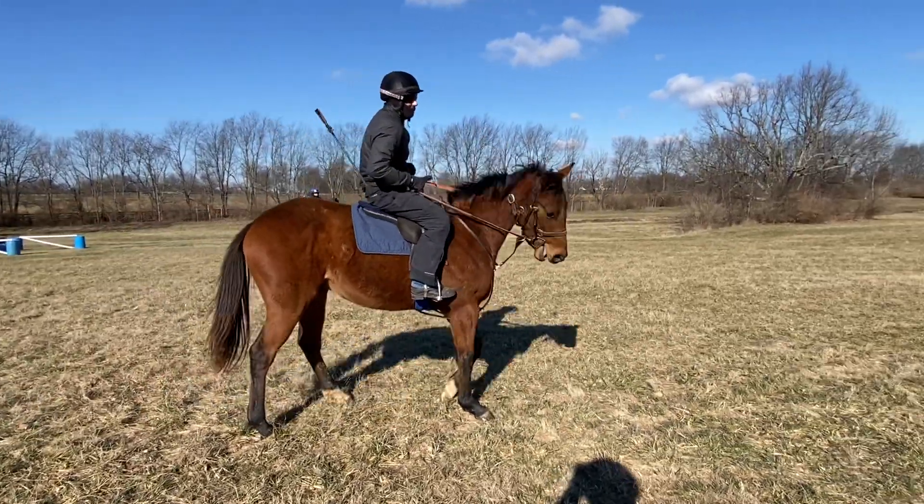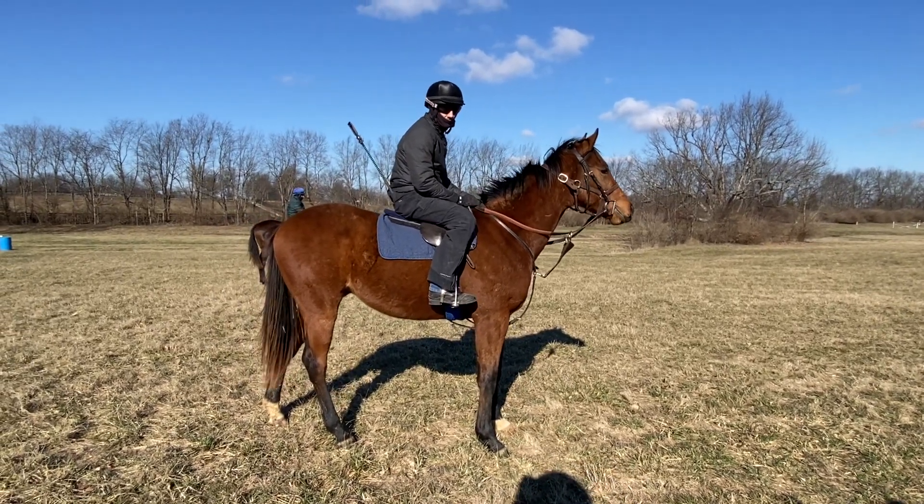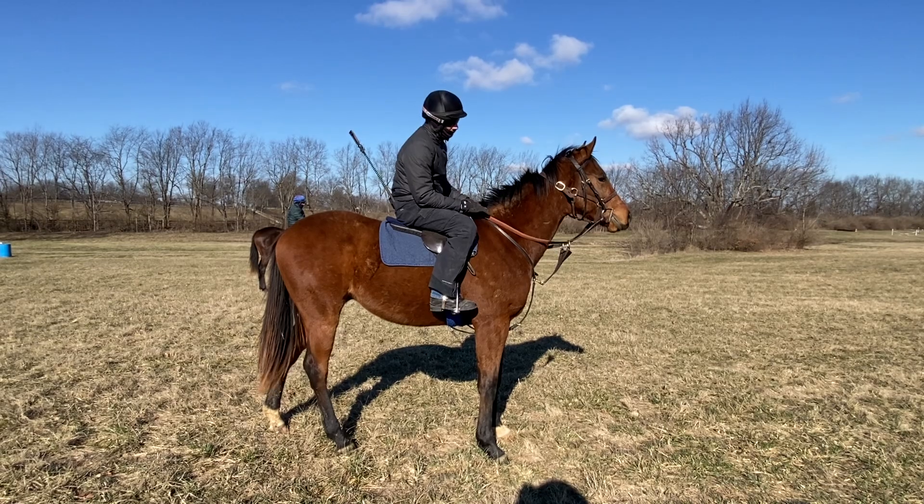Good boy. Very nice. It's a lovely colt. Look at him posing. Very nice. Thank you.